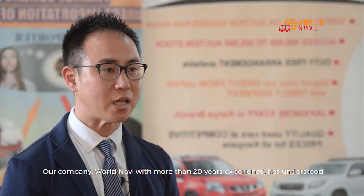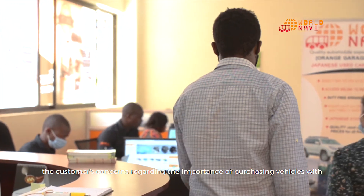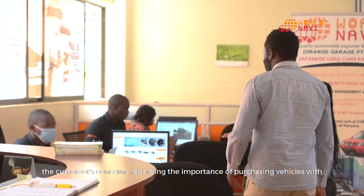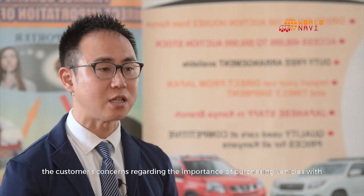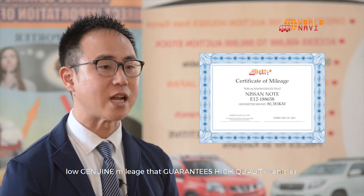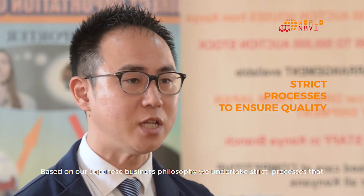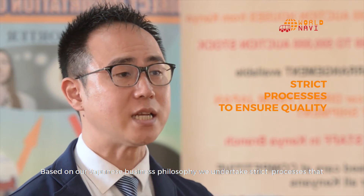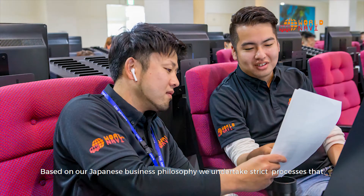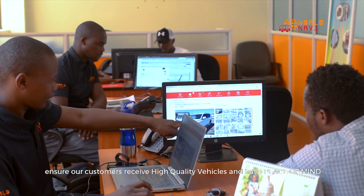Our company, Warnavi, with more than 20 years of experience, has understood customers' concerns regarding the importance of purchasing vehicles with low, genuine mileage that guarantees high-quality vehicles. Based on our Japanese business philosophy, we undertake strict processes that ensure our customers receive high-quality vehicles and have peace of mind.